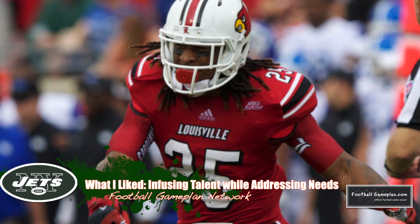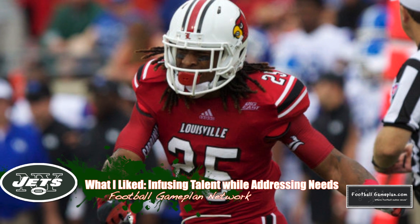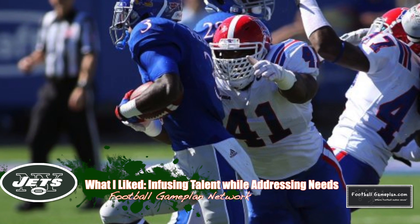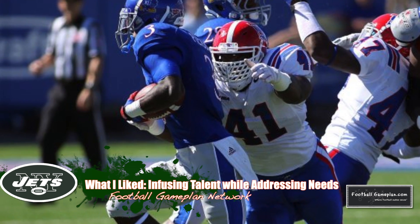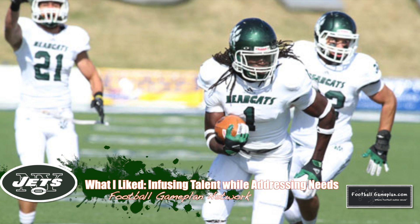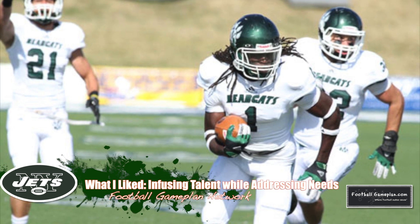On the defensive side, grabbing Calvin Pryor was a huge plus — he's a perfect fit for what Rex Ryan looks for on the back end. And I'm a big fan of two underrated players in I.K. Enemkpali out of Louisiana Tech, who reminds me a lot of James Harrison, and Brandon Dixon, an instinctive corner with ball skills out of Northwest Missouri State.